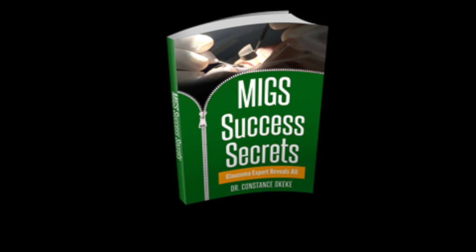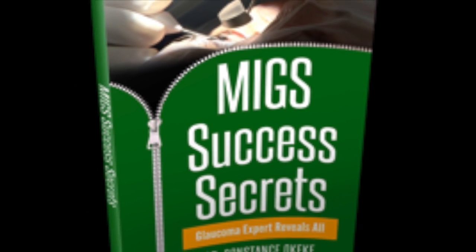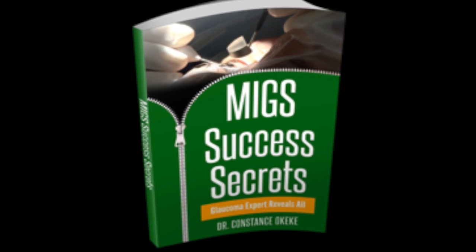Also, for those of you who are interested in gaining some MIGS success secrets on patient selection, surgical pearls, and post-operative management tips, stay tuned to the end of the video to get access to a free MIGS Success Secrets ebook.